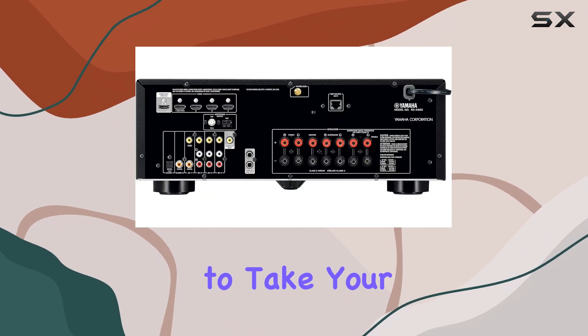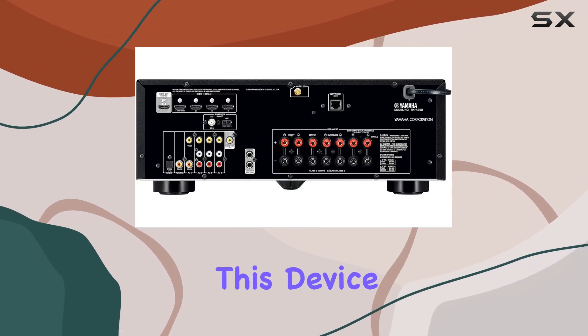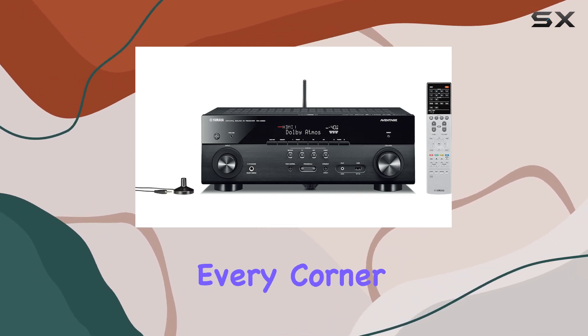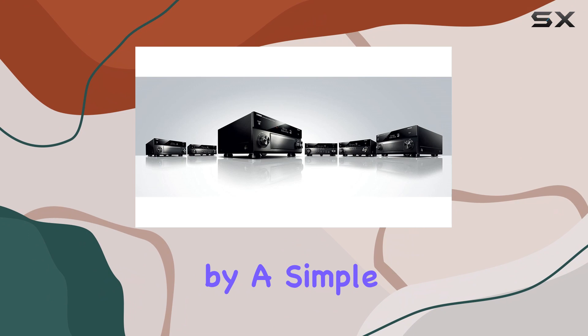MusicCast compatible. Want to take your audio further? This device is MusicCast wireless multi-room audio compatible. You can enjoy your music in every corner of your home, all controlled by a simple app.